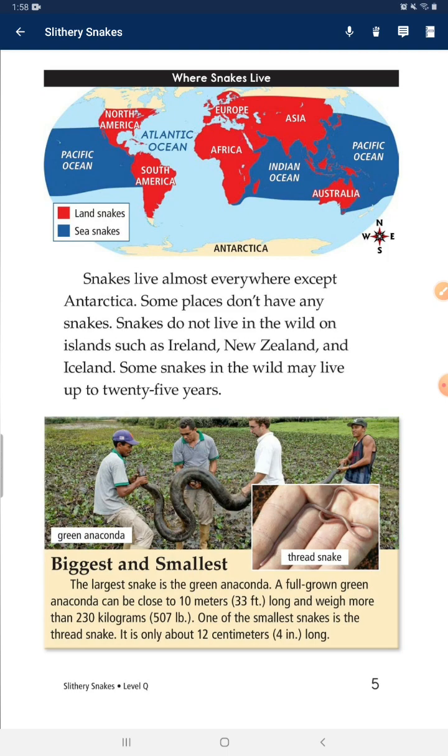The largest snake is the green anaconda. A full-grown green anaconda can be close to 10 meters long and weigh more than 230 kilograms. One of the smallest snakes is the thread snake. It is only about 12 centimeters long.